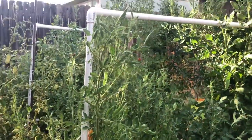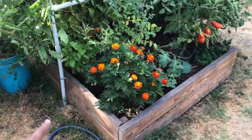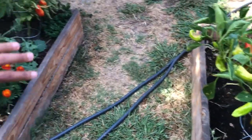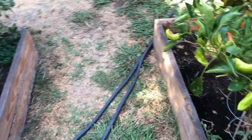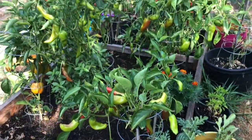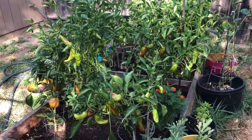This bed is doing okay but is probably on its last few weeks. We're not going to plant anything new in these beds because we actually have plans to move them and twist them around so we can fit one more bed in the yard. We're going to do that in a couple months once most of the stuff is done.